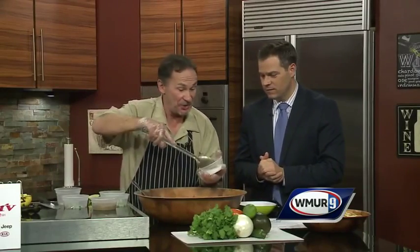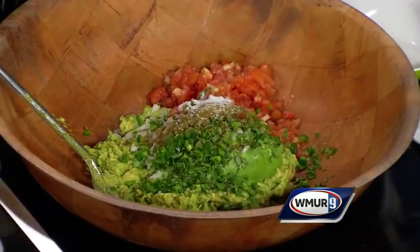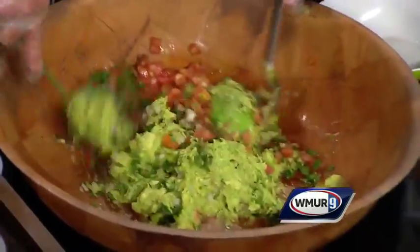Cumin. Kosher salt — you can also use sea salt. We make this in 25-pound batches at the Tilton Winter Farmers Market. That's one of the best markets that we do. We do them all over eastern Massachusetts and southern New Hampshire.